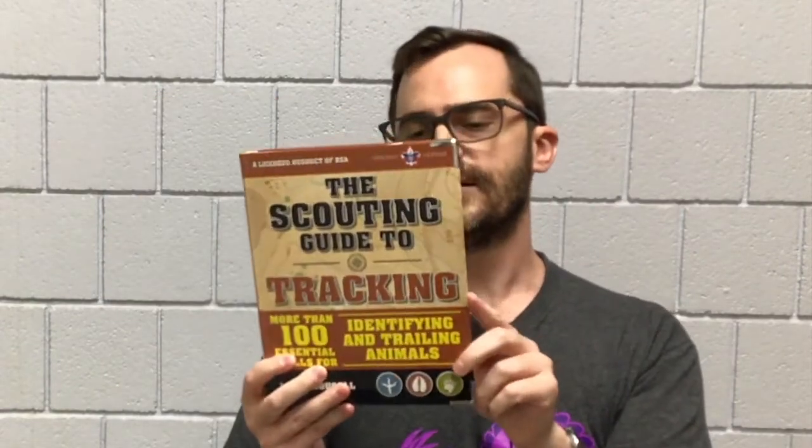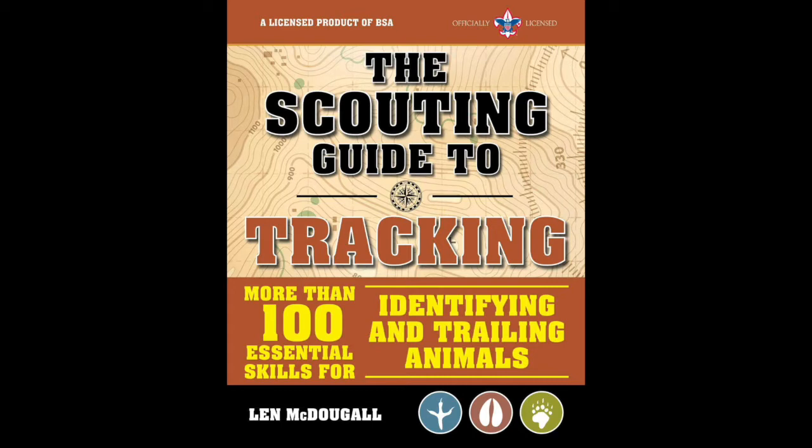If you really want to get into tracking, then the best book to look at is The Scouting Guide to Tracking by Lynn McDougal, published by Sky Horse Publishing. The Scouting Guide to Tracking talks about how quadrupeds walk, trot, and run, which allows trackers to estimate how big an animal is by studying their tracks. It will also help you analyze scat — animal poop — which can tell you a lot about an animal's behavior and health. The book also goes into how to read other signs, like how to tell where an animal has fed or slept, and more.